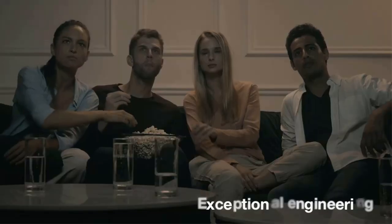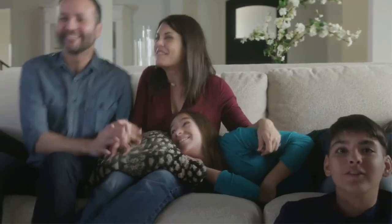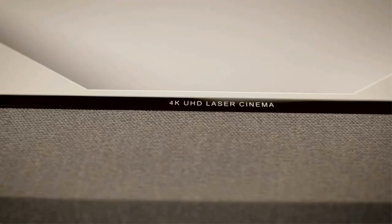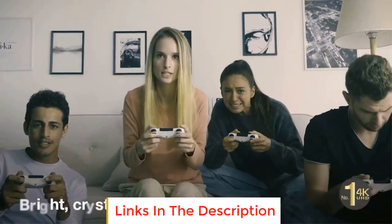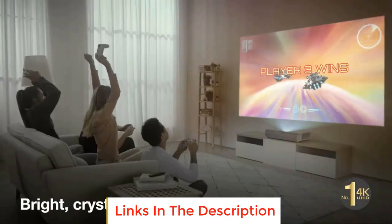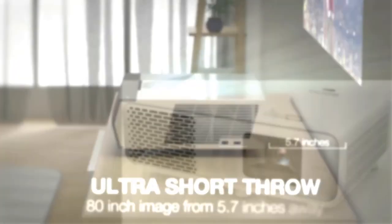Don't settle for a tiny TV — get a movie theater experience at home with these excellent home theater projectors. In this video we will look at some of the best home theater projectors on the market. We have included links in the description box below.